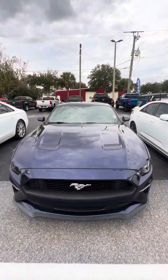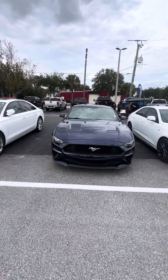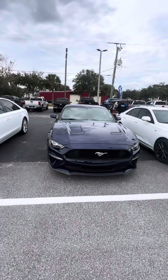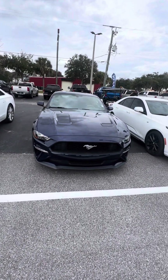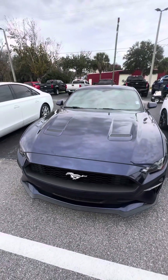Again, this is a 2019 Ford Mustang EcoBoost. If you have any questions about this vehicle, please do not hesitate to give me a call at 386-236-5128. It will be my pleasure to earn your business, make you a happy customer, and have a wonderful day. Thank you.